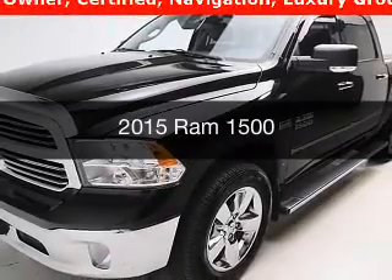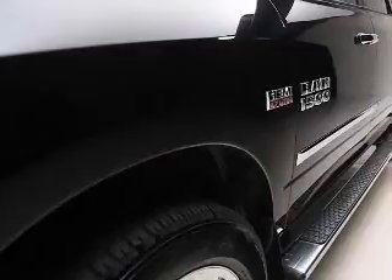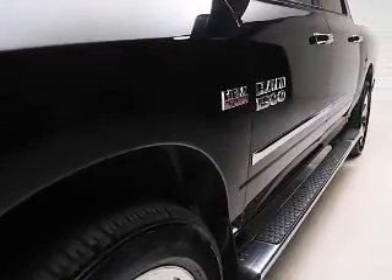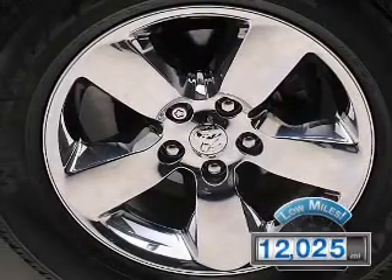This is a used 2015 Ram 1500. It's powered by four-wheel drive engine and an automatic transmission. With fewer than 15,000 miles, this vehicle has a long road ahead.